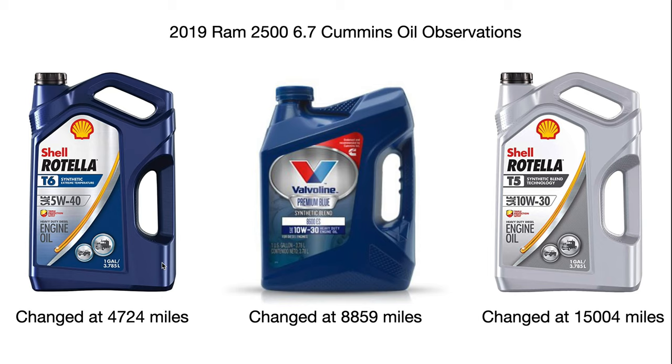These newer trucks require 10w30, or in extreme cold a 5w40 full synthetic. Do not use 15w40 motor oil in these trucks. These engines are built to very tight tolerances — that's why they're switching over to a lower viscosity oil like 10w30, so it can squeeze into tighter areas and the engine isn't working hard to push the oil through. It also saves fuel. PD Diesel Power even did a video stating these 2019 and newer trucks don't like 15w40.